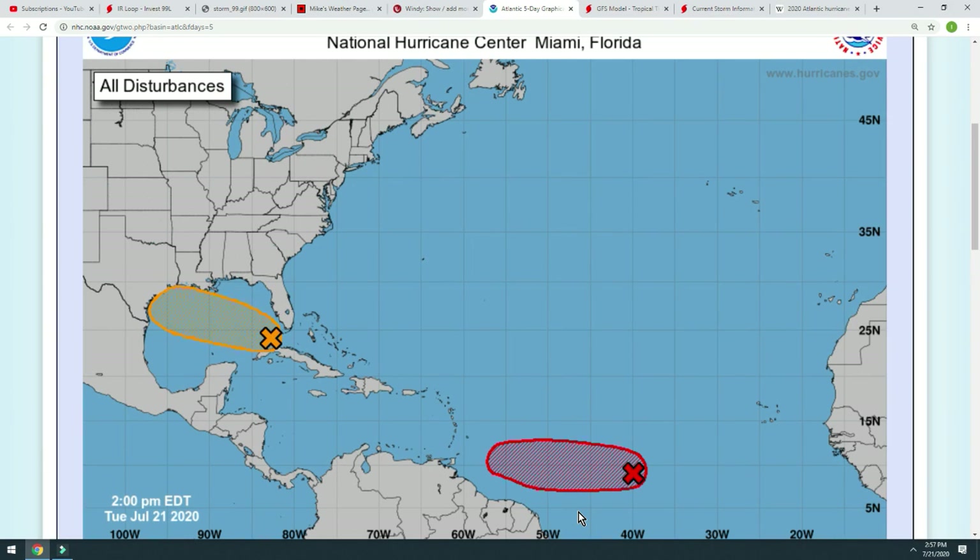Welcome back everybody — July 21st, 2020, 2:57 p.m. Man, this day is flying. National Hurricane Center updates for you here. We have two pretty significant invests going on, technically three — we will get into that.